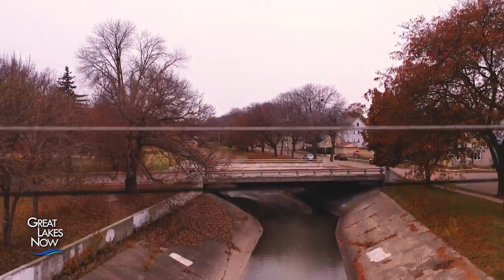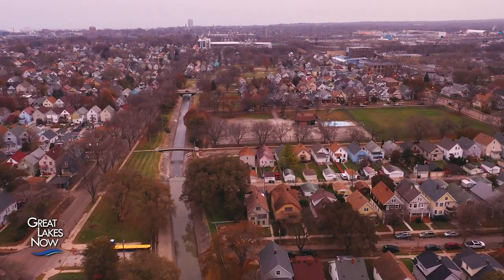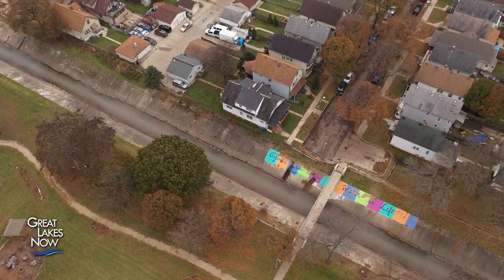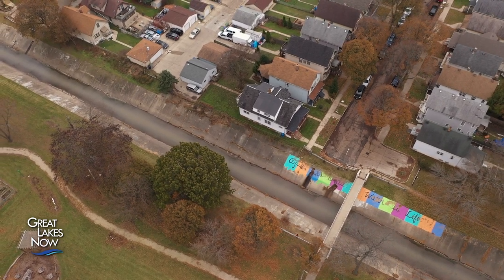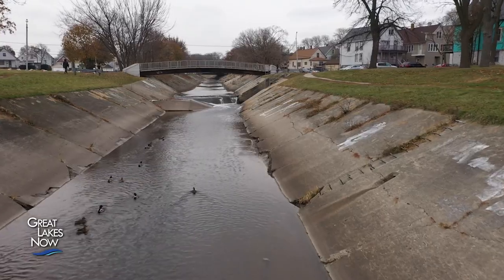Meandering through Milwaukee's south side is the Konikonik River. Surrounded by more than 600 homes and businesses, it drains the most densely populated watershed in the state of Wisconsin.